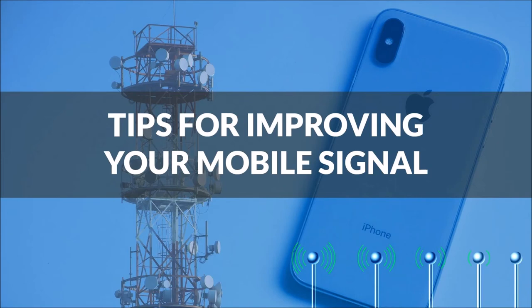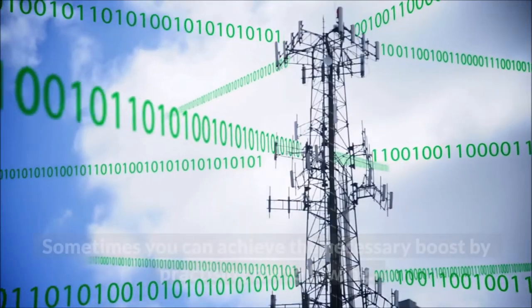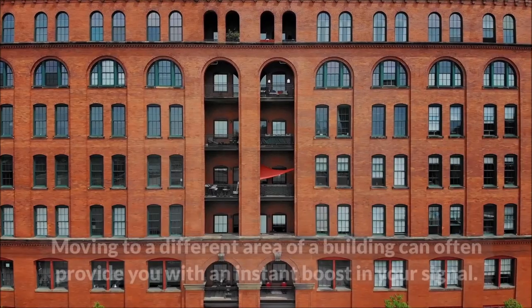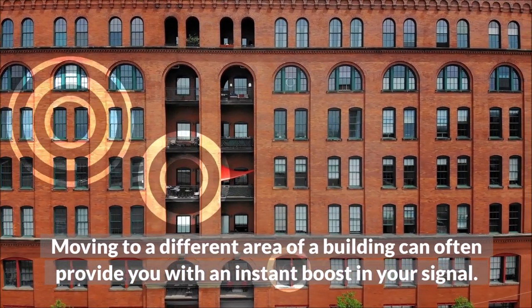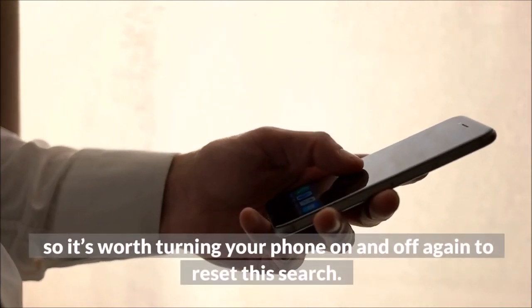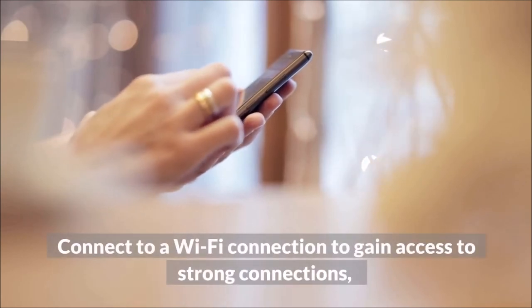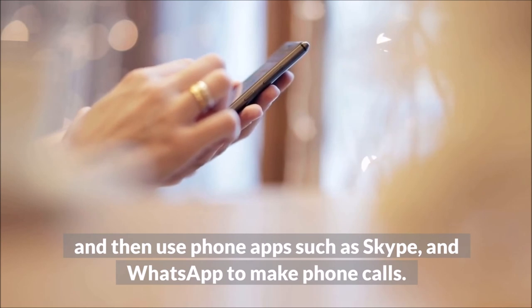Tips for improving your mobile signal: you don't always need to invest in a mobile booster. Sometimes you can achieve the necessary boost by practicing the following. Moving to a different area of a building can often provide you with an instant boost in your signal. Your phone can often get confused when searching for a mobile mast, so it's worth turning your phone on and off again to reset this search. Connect to a Wi-Fi connection and use phone apps such as Skype and WhatsApp to make phone calls.